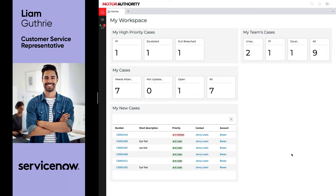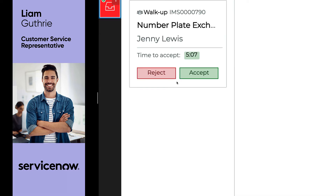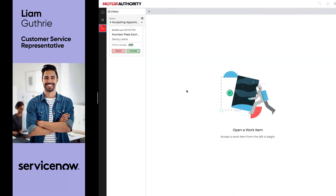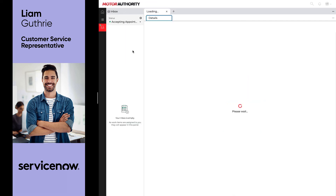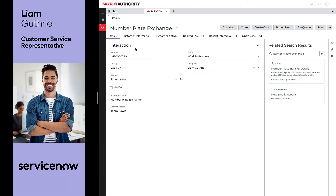Liam uses his agent workspace to prioritize and accept work throughout the day and he gets a great overview of that from the dashboard on his homepage. To show how we better connect digital and physical service, when Jenny checked into her appointment earlier, Liam received a proactive notification in his inbox that she was waiting for her appointment. It was only when he accepted the new task that the screen in the waiting room changed, letting Jenny know that she could now head over to see Liam.